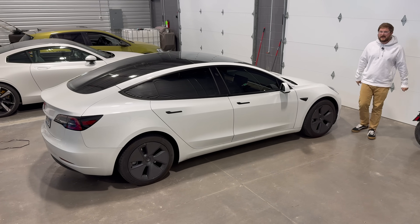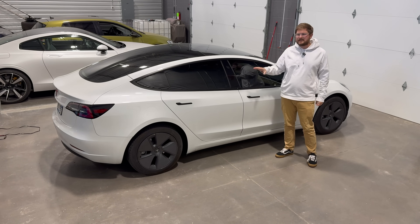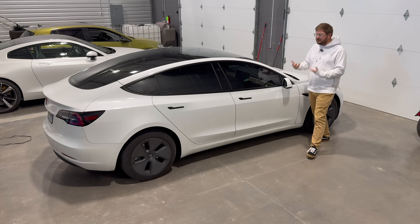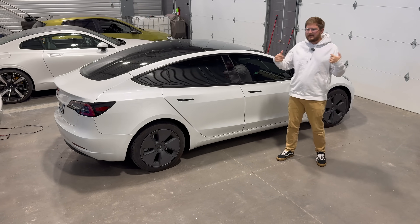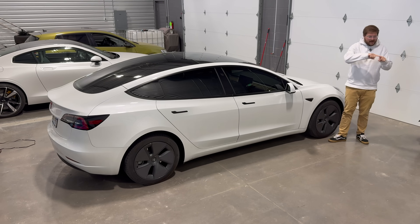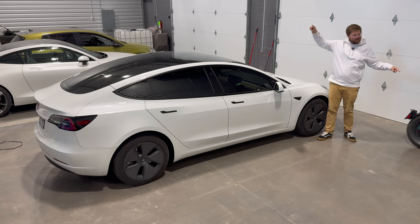I want to talk about this LFP battery pack. This is a Chinese-sourced LFP battery — I think it's a CATL pack — and it's about 60 to 62 kilowatt hours from new. Tesla recommends a 100% daily charging limit on LFP and says you have to fully charge the car at least once a week. LFP, unlike NMC or NCA high-nickel chemistry, has a very flat voltage curve except right at the bottom and right at the top of the pack, where you get a voltage spike and dip right before the cells die.